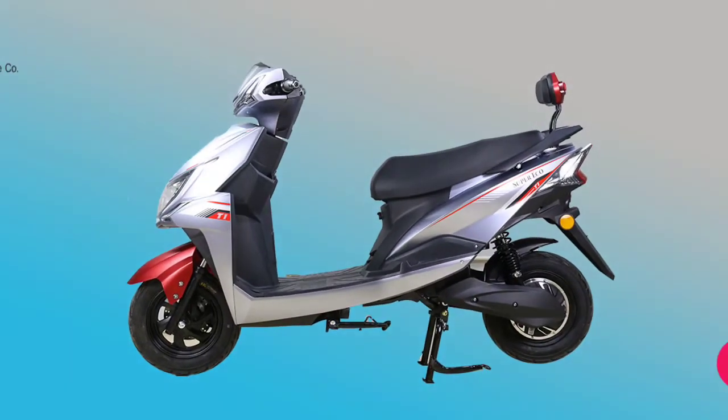The top speed of the scooter is 25 km/h for the non-registration variant and 55 km/h for the registration variant. The range of the Super Eco T1 is 70 to 80 km on a single charge, depending on riding conditions.